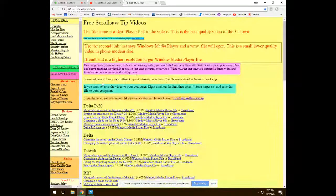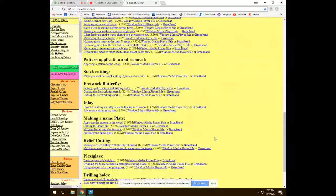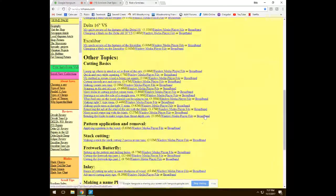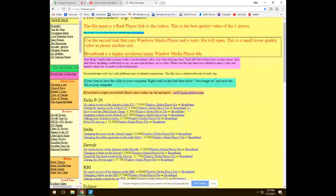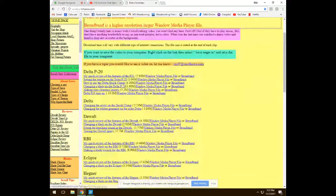The site also includes scroll saw videos covering different saws, things you can do, cutting techniques, and tune-up tips for saws.